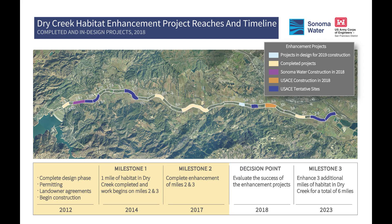Sonoma Water and the U.S. Army Corps of Engineers are improving habitat conditions for coho salmon, chinook salmon, and steelhead along a 14-mile stretch of Dry Creek between Lake Sonoma and the Russian River.